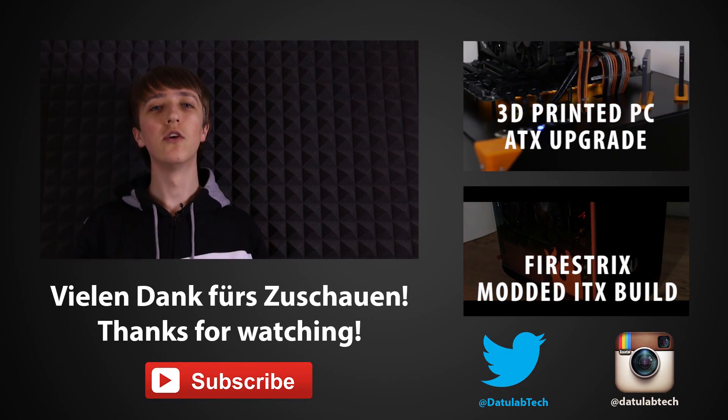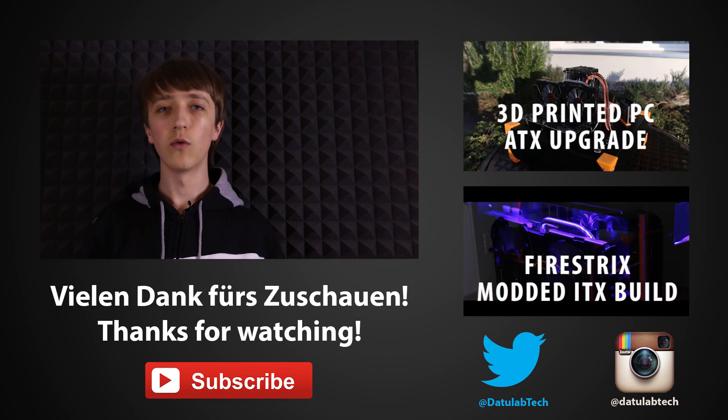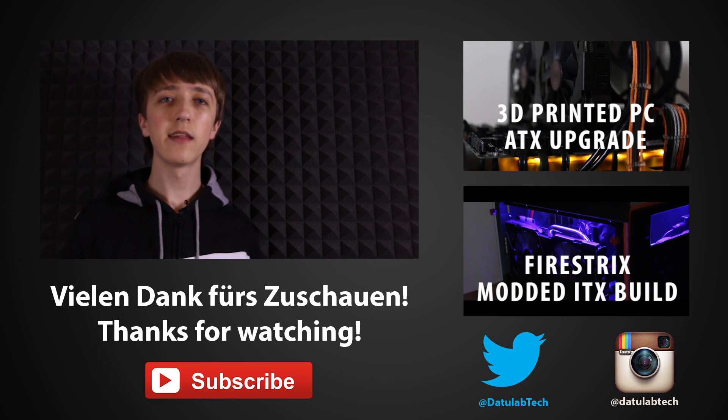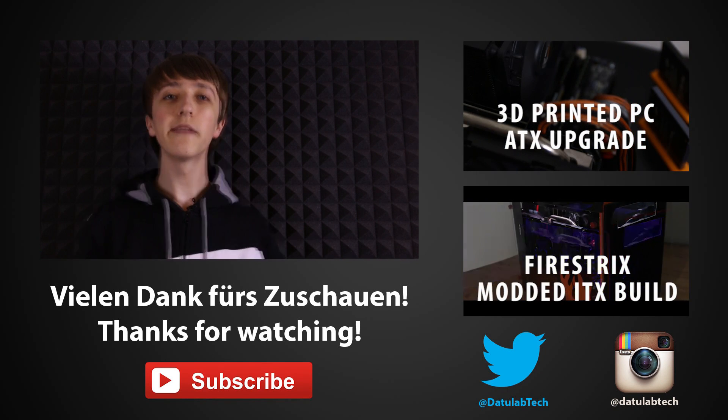If you liked this video, please leave a like down below, and while you are down there you can write a comment and tell me how I did. If you want to see more videos like this, you can also consider subscribing. Thank you for watching and until next time.